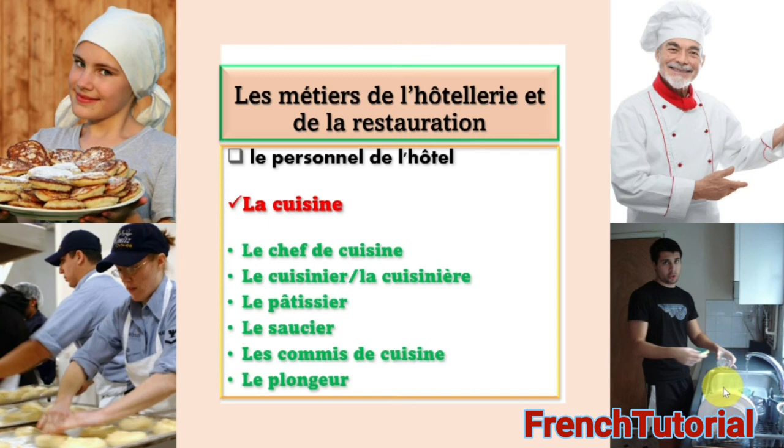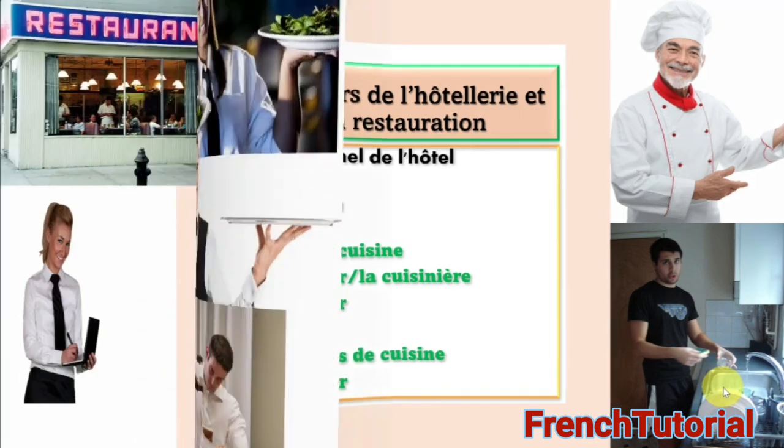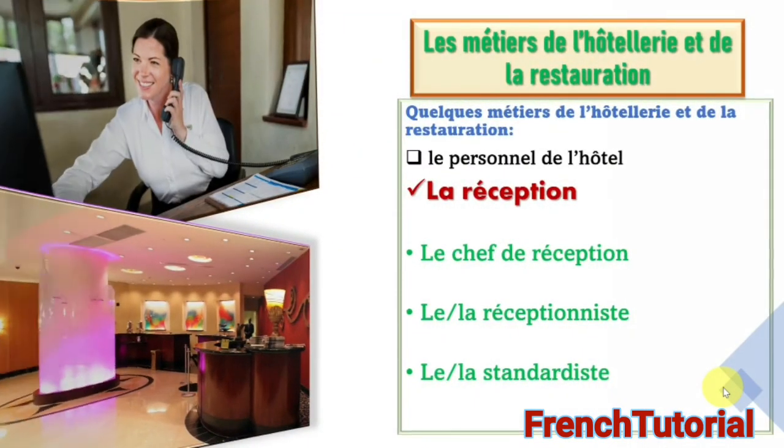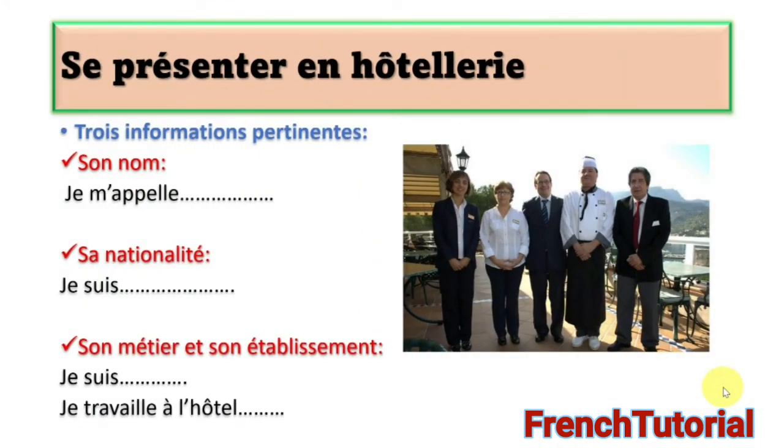These are some of the métiers de l'hôtellerie et de la restauration. Now we go back to where we started. You can now give complete information about yourself. For example: Je m'appelle Dora. Je suis Nigérienne. Je suis plongeur. Je travaille à l'hôtel chez Raton. Or: Je m'appelle... Je suis cuisinier. Je travaille à l'hôtel Renaissance. Very simple, n'est-ce pas?